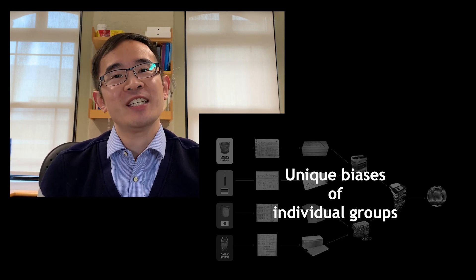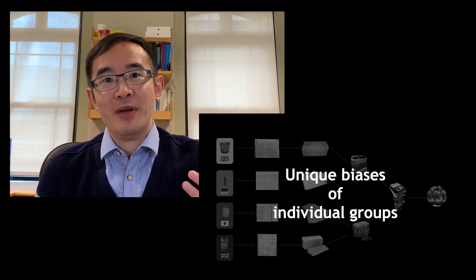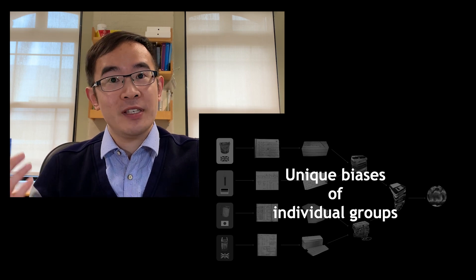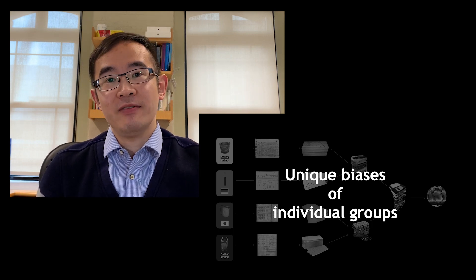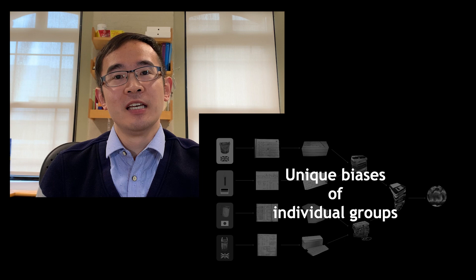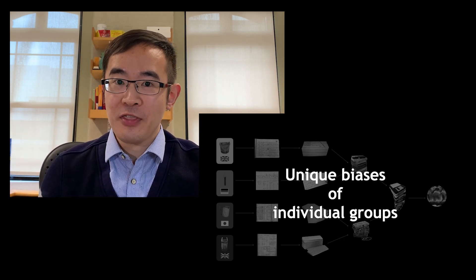Unfortunately, we do not have enough metadata to make specific yet physically-based corrections for every subset. As a result, to solve this problem, I developed a statistical method that quantifies how individual groups differ from one to the other.